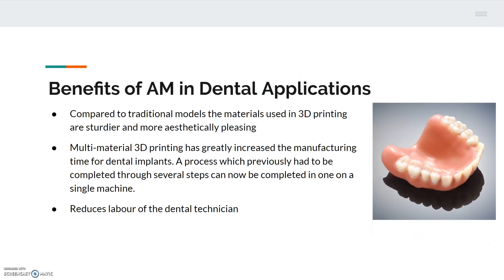Some benefits of 3D printing versus traditional manufacturing of dental implants include a wide variety of materials that can be used. For example, plastic models can be created as cheap prototypes, or fully formed surgical implants can be printed ready to be implanted. In 2014, the introduction of multi-material 3D printing changed the way this manufacturing is used, as products that previously had to be completed in multiple steps can now be done in a single print on one machine. However, the biggest benefit of additive manufacturing technologies is reduced labor for the dental technician — they now only need to obtain an accurate model using computed tomography and send the results to a printing lab.